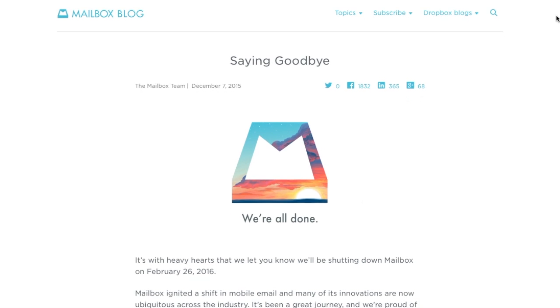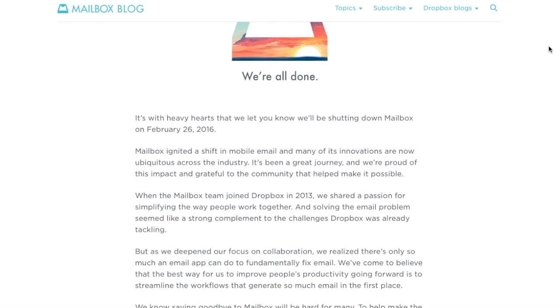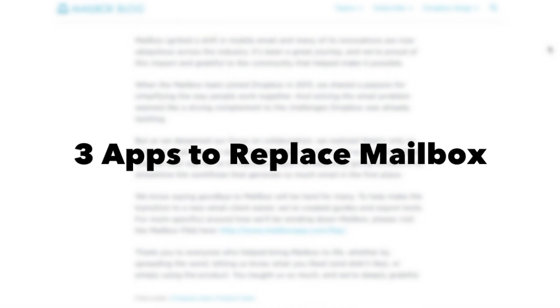Hey everyone, so Mailbox will be shutting down in a few weeks and many of us need to know where to go. So today I have three apps to replace Mailbox. Let's get started.